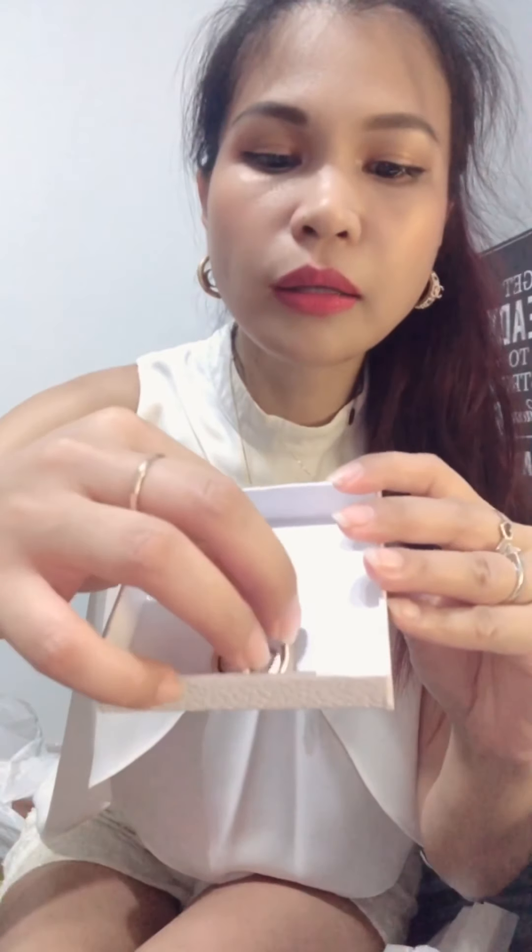I'm into hoops right now. Remember my Versace? It's also a hoop, but I have not worn it yet because of the virus — I can't go out. I'm happy with this. Let's give it a whirl, a little bit of a whirl, like that.